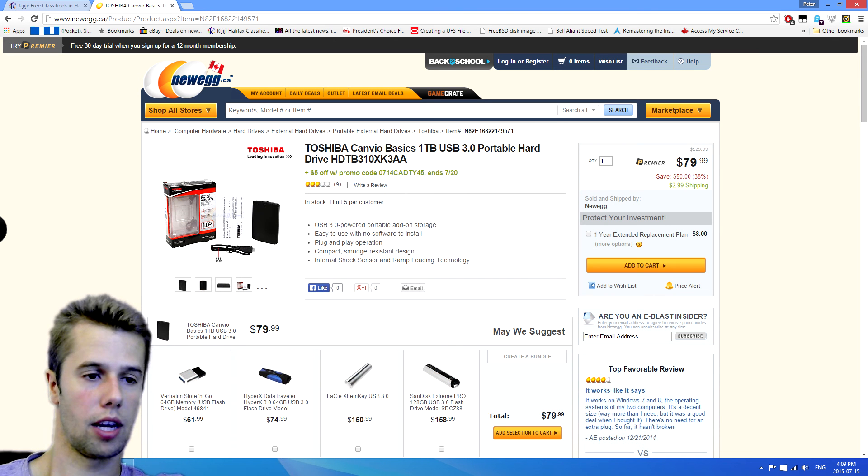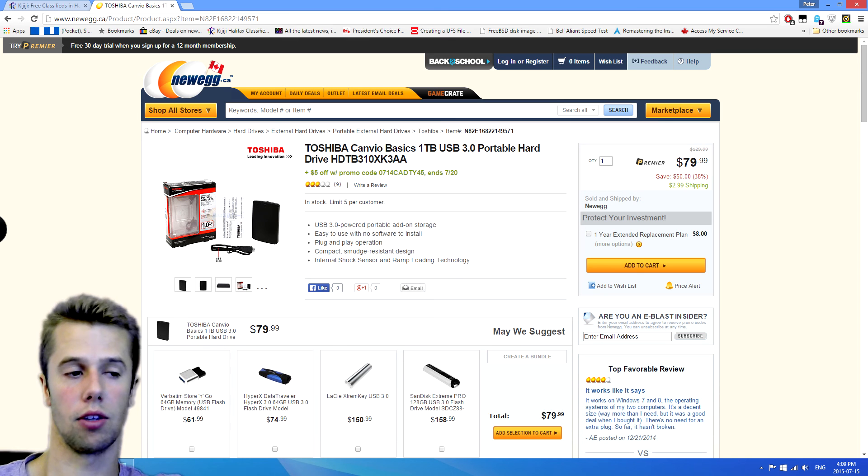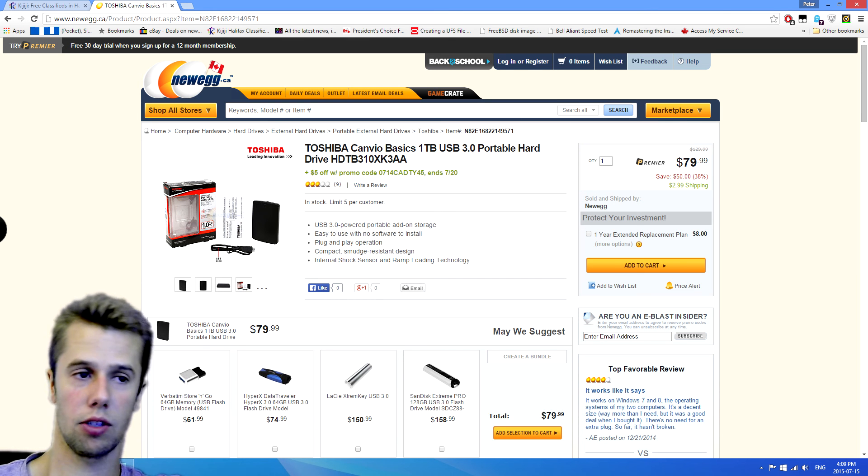Next up, we're going to be looking at an external hard drive. This is great for your schoolwork, transporting your games around, or doing whatever you need to do. This one is $79 for one terabyte — it's the Toshiba Canvio Basics, one terabyte, USB 3.0, so we're going to have some good speeds on this. A decent external hard drive.